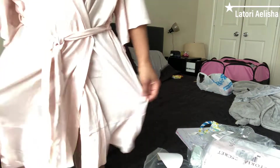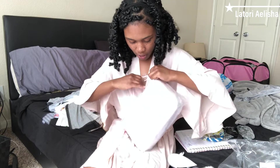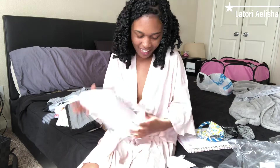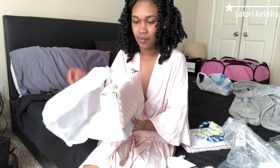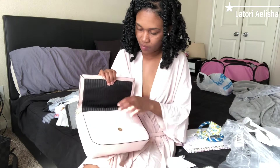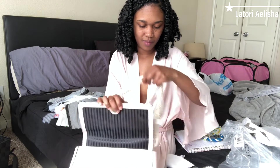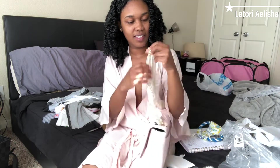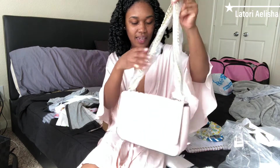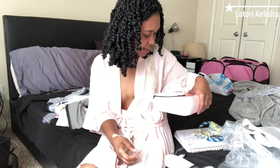You guys, I had to get this — I had to try one of their bags. These are heavy, which I love. It's cute, I like it.